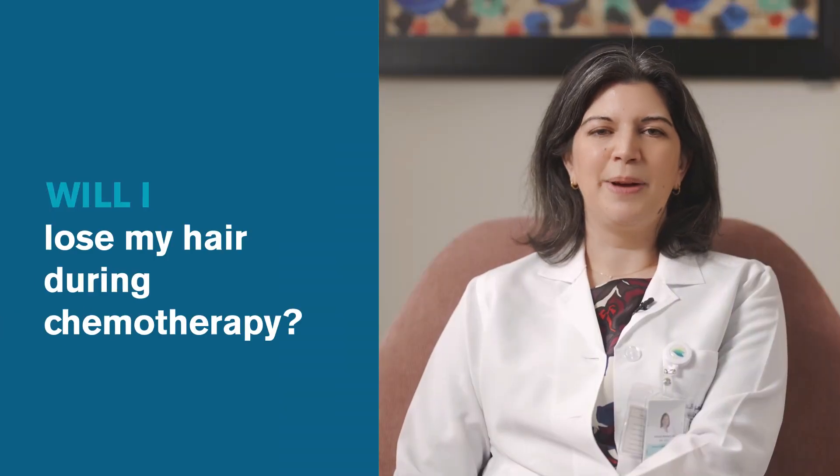Many patients who start chemotherapy are worried about hair loss. This is common with certain chemotherapy drugs, but certainly not all of them.